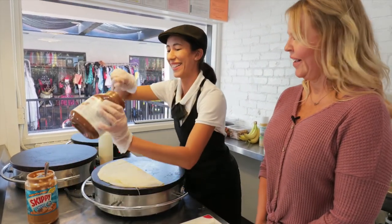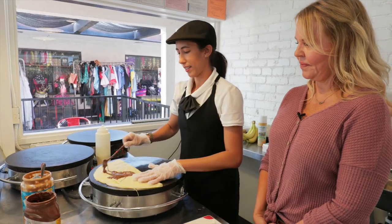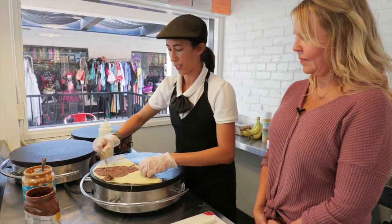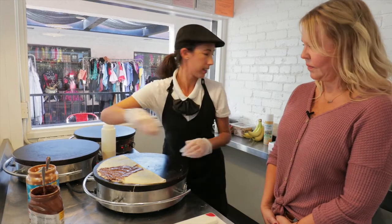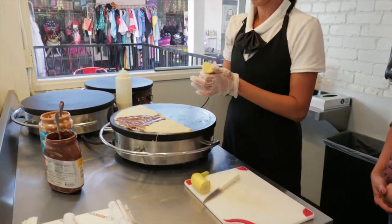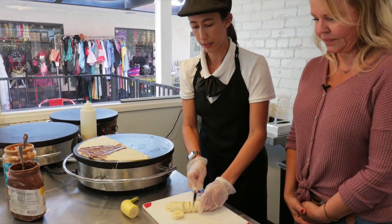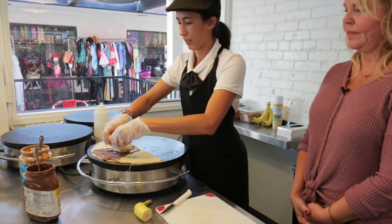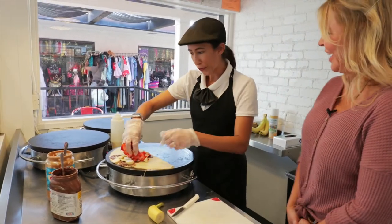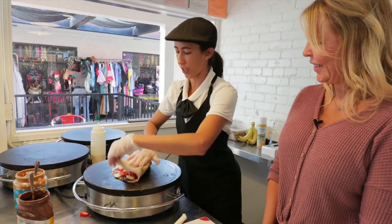It already smells so good. A little Nutella — everybody loves Nutella. Spread that out nice and evenly so we get a little bit in every bite. We'll slice up our fresh banana here. Spread these out. I think you could have this for breakfast too. You know, there's fruit, so it's healthy. That is the thing that's so nice about French crepes — they're great at all times of day.